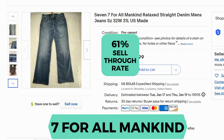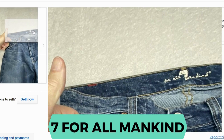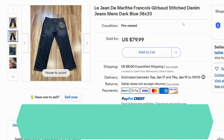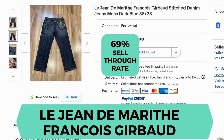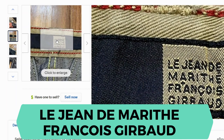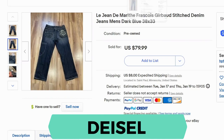This brand has a sell-through rate of 61%. Here's the inside tag and the back label. This brand has a sell-through rate of 69%. Here's the inside label, and on the back it has a very large embroidered patch.